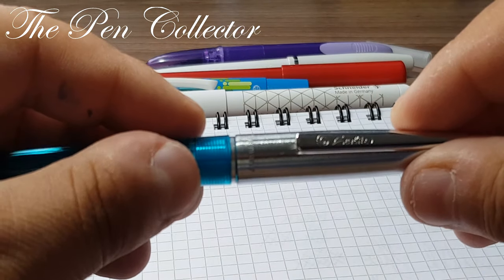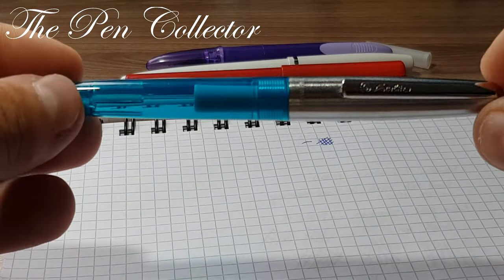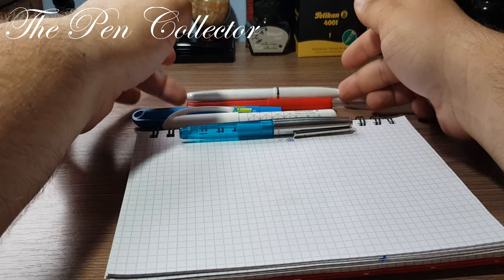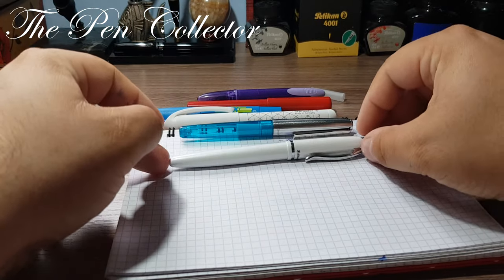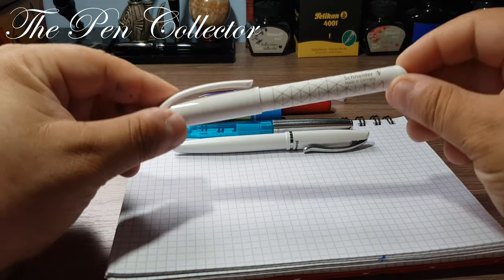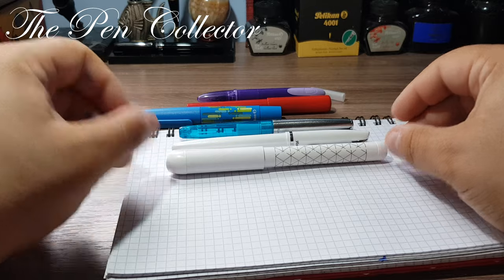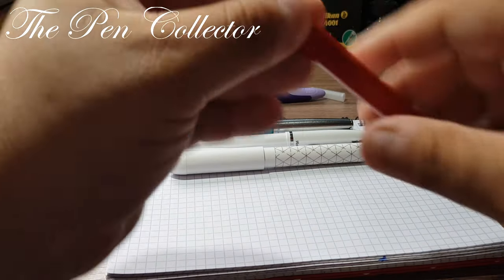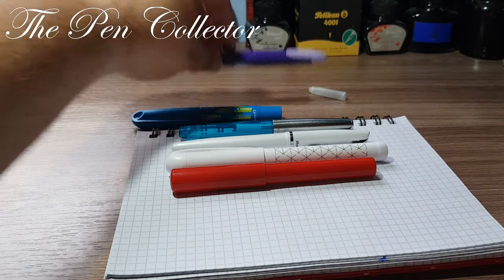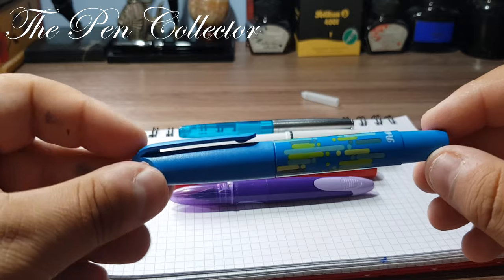It is called the Tornado Classic by Herlitz, a sub-brand now of Pelikan. I will put it side by side with some other pens: a Pelikan Jazz, an all-metallic fountain pen; a Schneider Easy, a plastic but quite nice school fountain pen; a Faber-Castell School Plus fountain pen; the Big Easy Click fountain pen; and the Pelikan Happy pen.